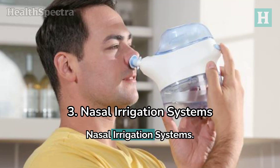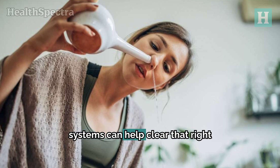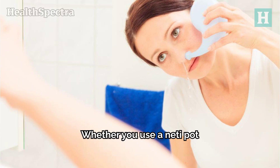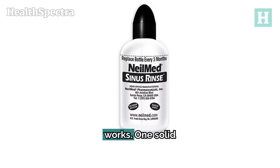3. Nasal Irrigation Systems. You know that congested, stuffy feeling you get when allergies strike? It's not fun, but nasal irrigation systems can help clear that up. Think of them as little power washers for your nasal passages. Whether you use a neti pot or a saline spray, these systems flush out the allergens and mucus that are clogging things up. It's a simple solution that works.